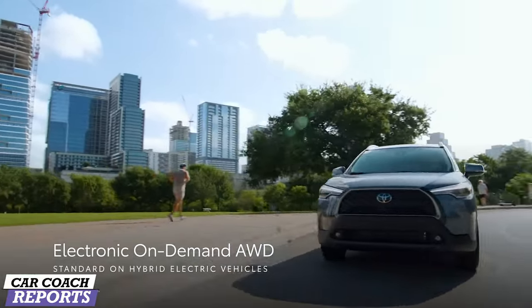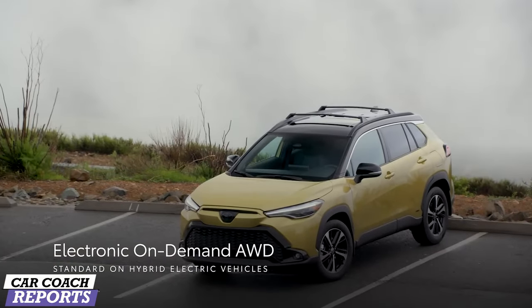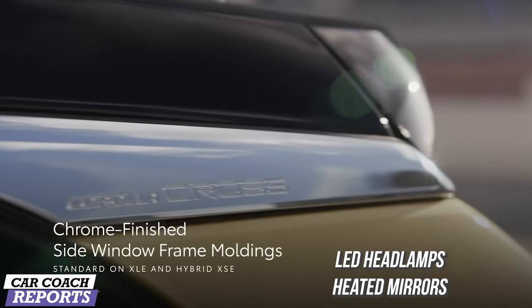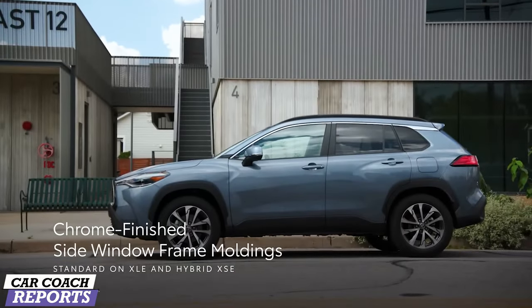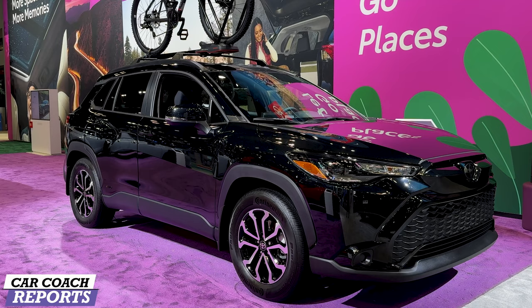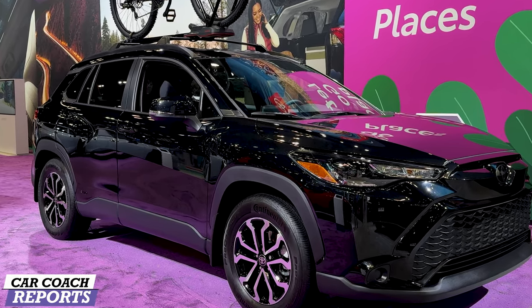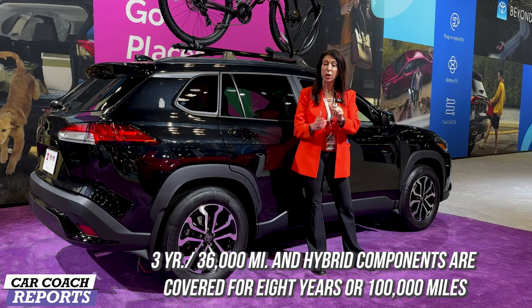LED headlamps, heated mirrors, and hands-free entry are part of the Corolla Cross package. Adaptive headlights are available for $615, and the two-tone color paint option is an additional $500. Standard equipment on the SE includes tinted windows, roof rails for a bike rack, blind spot monitoring, and paddle shifters. The warranty is three years or 36,000 miles, and two years of maintenance is included.